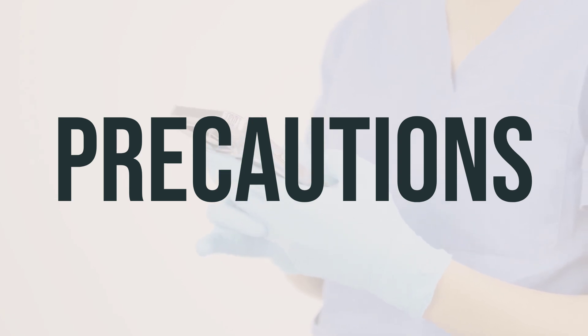Malarone tablet may cause dizziness, especially when combined with alcohol or marijuana. It's important to avoid driving, using machinery, or any activities requiring alertness until you can do so safely. Limiting alcoholic beverages is also recommended. If you are planning to have surgery, it's important to inform your doctor or dentist about all the medications and herbal products you are currently using. For pregnant women, Malarone tablet should only be used when clearly needed, especially when traveling to an area with malaria.